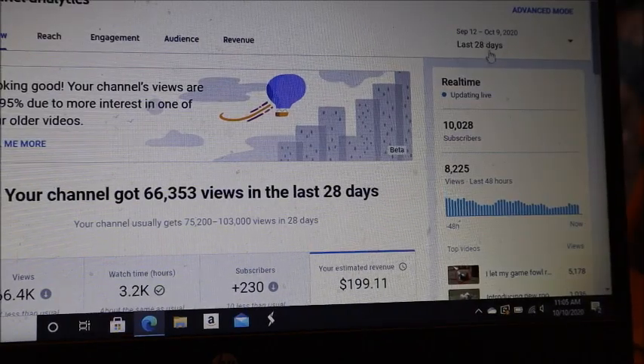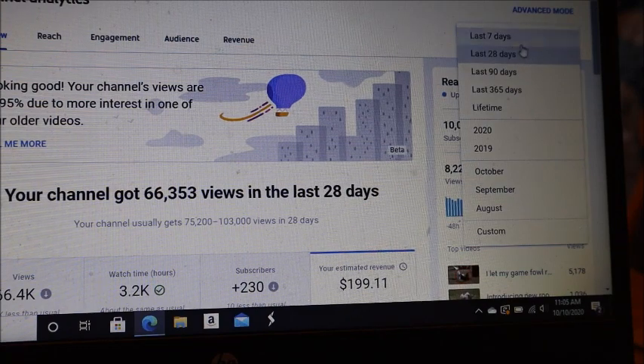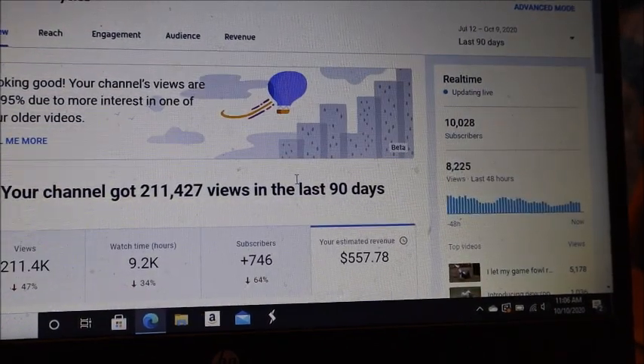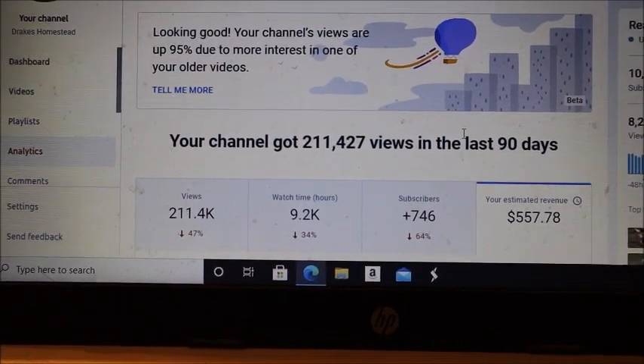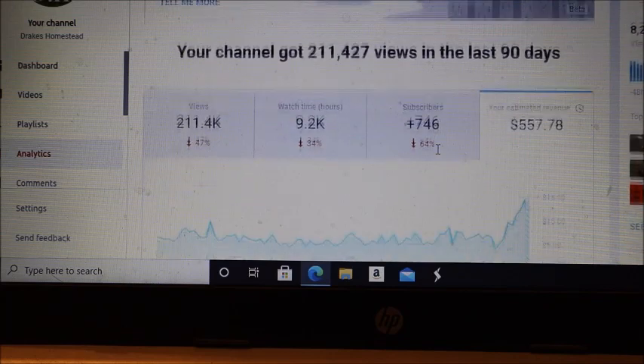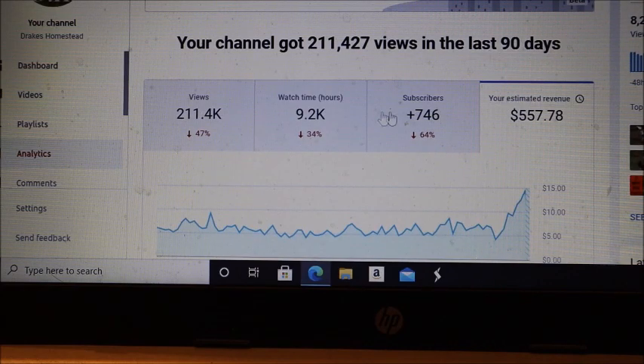You can also check your 7-day or 90-day window. In the last 90 days my channel got 211,000 views. The numbers can tell you if you're doing better or worse — I had a video go somewhat mini-viral and then it stopped, so it looks like numbers are down but they're really not. Revenue in the last 90 days: my channel has grossed $557.78.